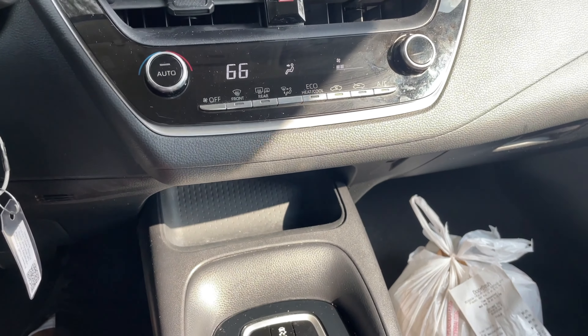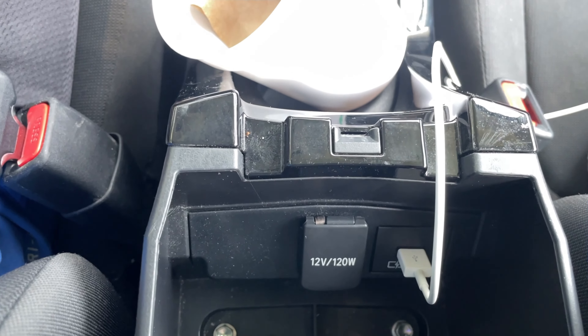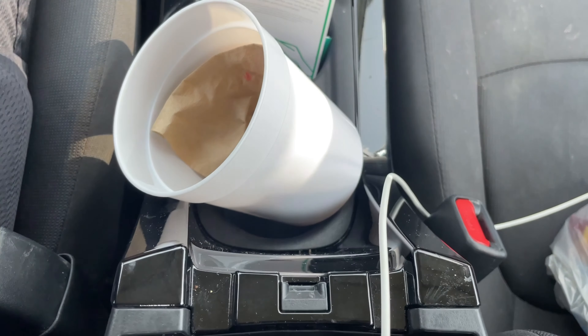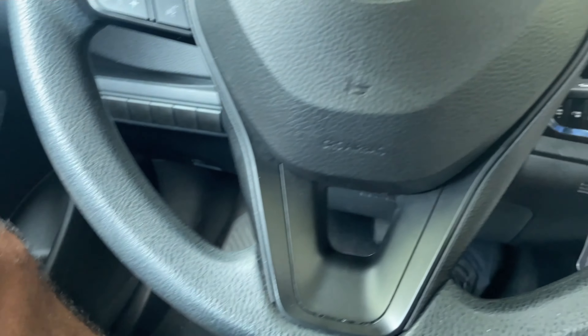They have a 12-volt cigarette lighter and a USB port in there, and there's a little notch so you can run your wires. That's pretty cool.